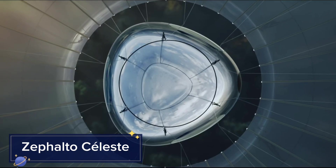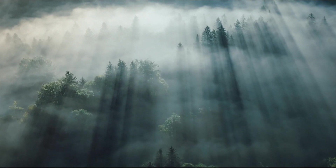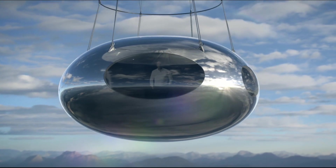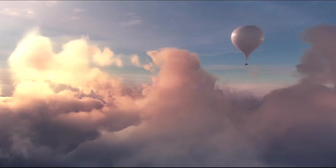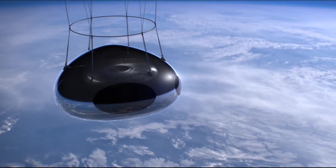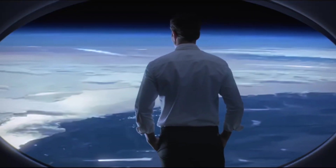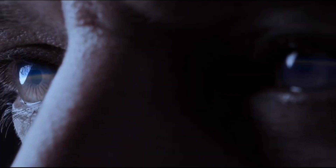Experience the future of luxury travel with the Zephalto Celeste, a high-altitude balloon designed to offer passengers a unique view of the Earth from the stratosphere. The Celeste capsule is equipped with large windows, providing breathtaking panoramic views while maintaining a comfortable and pressurized environment. Passengers can enjoy a smooth and serene ascent to the edge of space, where they can witness the curvature of the Earth and the vastness of space. Powered by renewable energy sources, the Celeste offers an eco-friendly alternative to traditional space tourism.